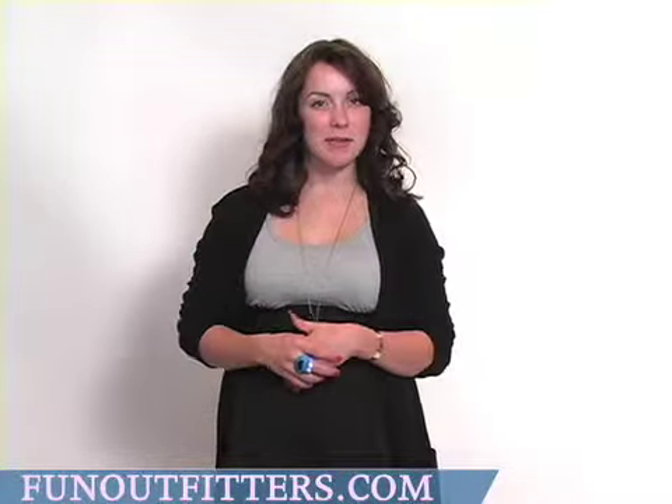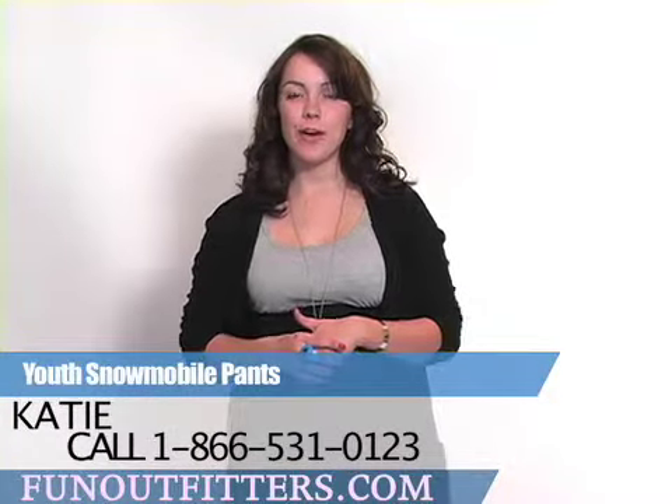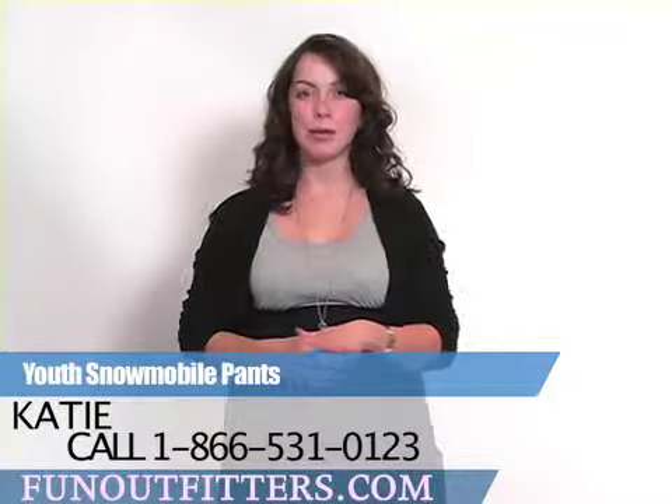Check them out at www.funoutfitters.com or give us a call at 1-866-531-0123 and talk to one of our friendly staff members.